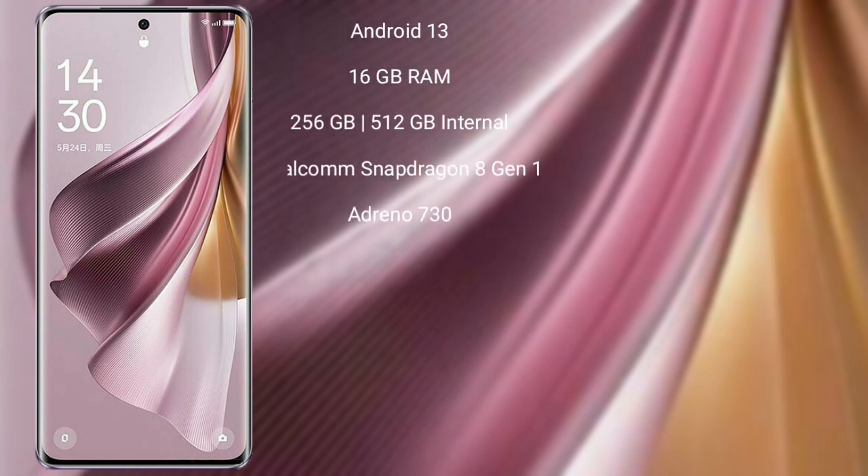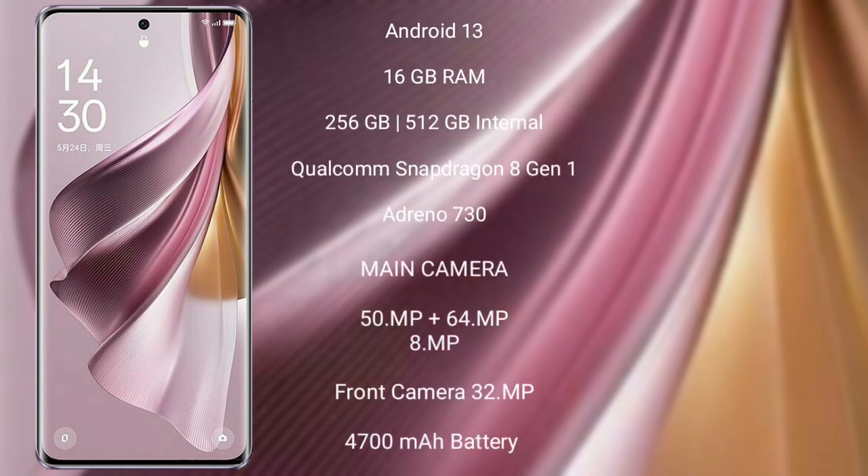OPPO Reno 10 Pro Plus runs on the Android 13 operating system. It comes with 16GB RAM and 256GB or 512GB internal storage, powered by a Qualcomm Snapdragon 8 Gen 1 processor with Adreno 730 GPU.